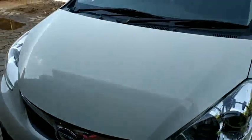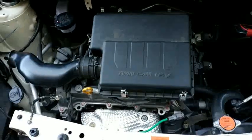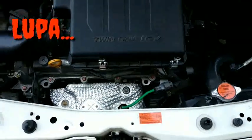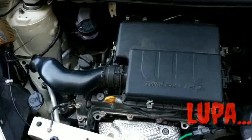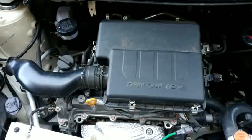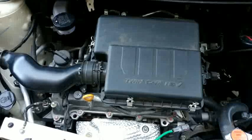Coba kita lihat mesinnya. Mesinnya yaitu 1300 cc dengan kode mesin 3FE. Di sini dia punya tenaga 90 PS dengan torsi 19 KG.